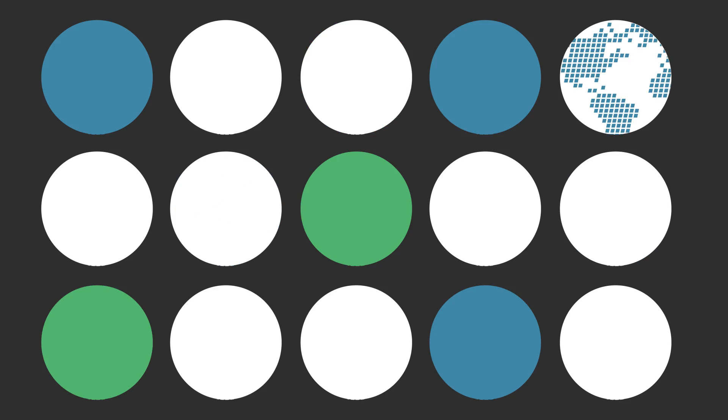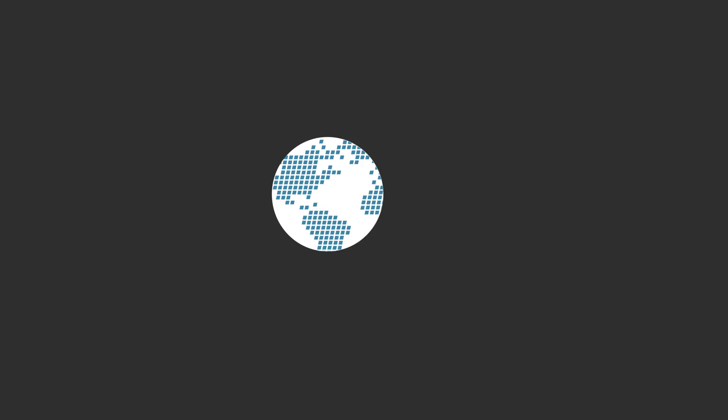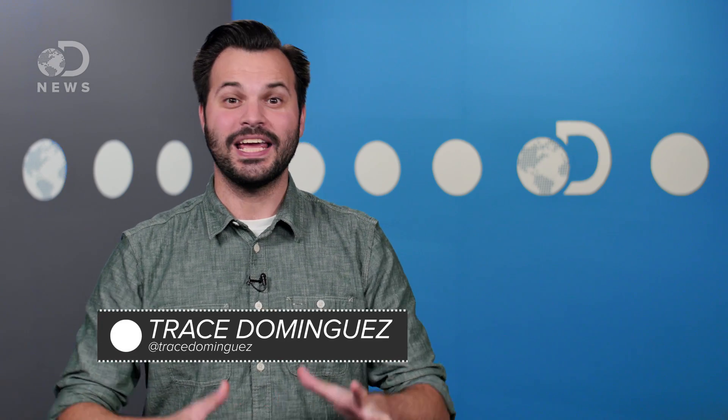You guys, you probably heard about the impossible drive or the M drive — we literally just did a video about it, but there's already an update! Hey Spaced Out DNews fans, Trace here for a DNews update.